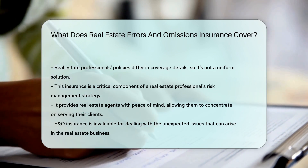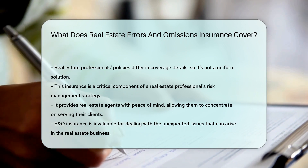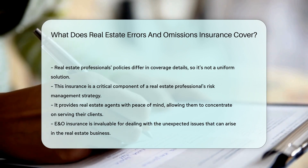For real estate professionals, E&O insurance is an essential part of risk management. It provides peace of mind and allows them to focus on their clients' dreams, rather than potential nightmares.